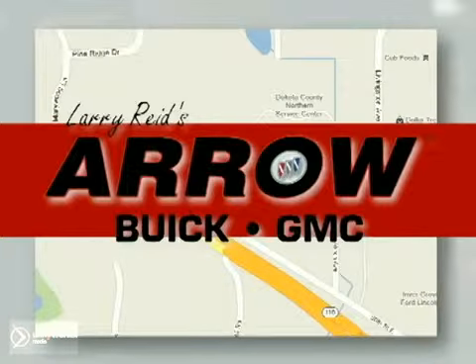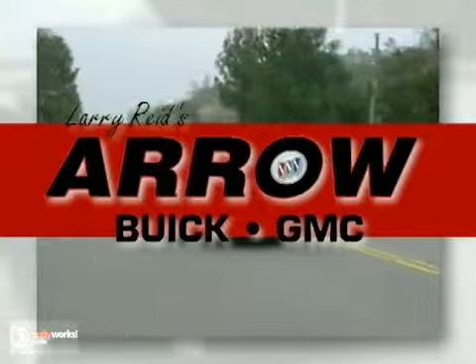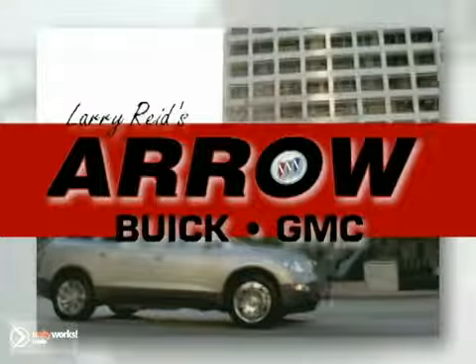Larry Reed's Aero Buick GMC is conveniently located at 1111 Highway 110 in Inver Grove Heights, Minnesota. At Larry Reed's Aero Buick GMC Trucks.